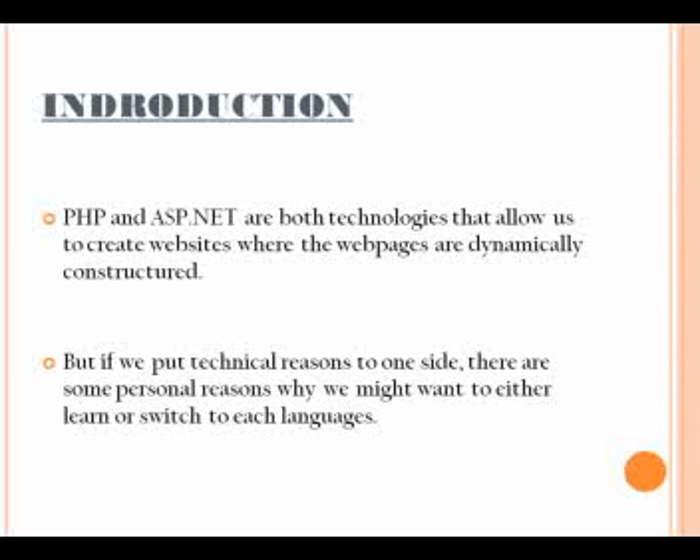ASP.NET, which is a relatively new development, has a lot of options when it comes to language. Here we can use languages such as C-Sharp, J-Sharp, C++, and VB.NET. Hence, when it comes to language choice, ASP.NET has more to offer. But PHP is no less, since it can do its task quite well even with its minimum language tools.